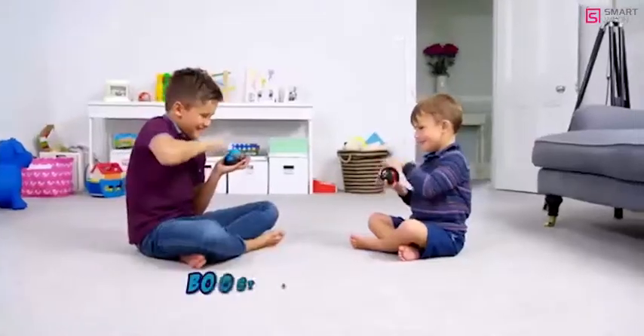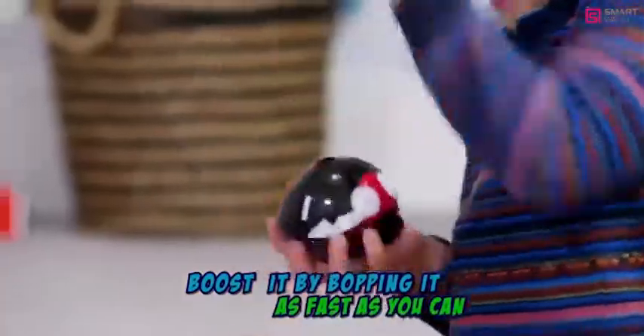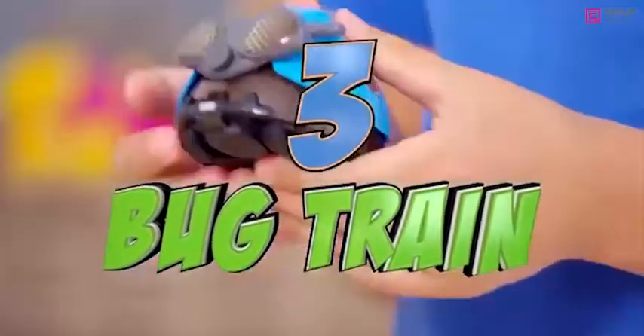Boost a Bug: get ready, get set, bop that bug. Boost your bug by bopping it as fast as you can until they shout — ready, go! Release your bug and let the race begin. The last bug racing and roving wins.